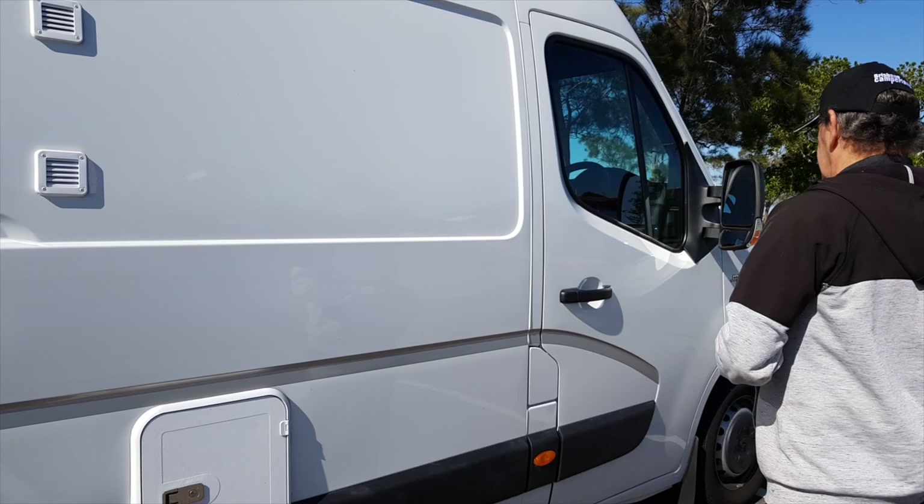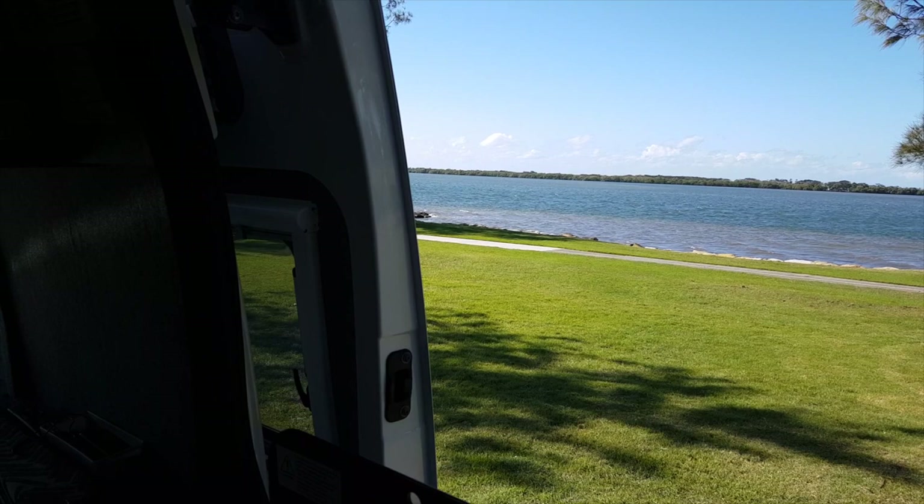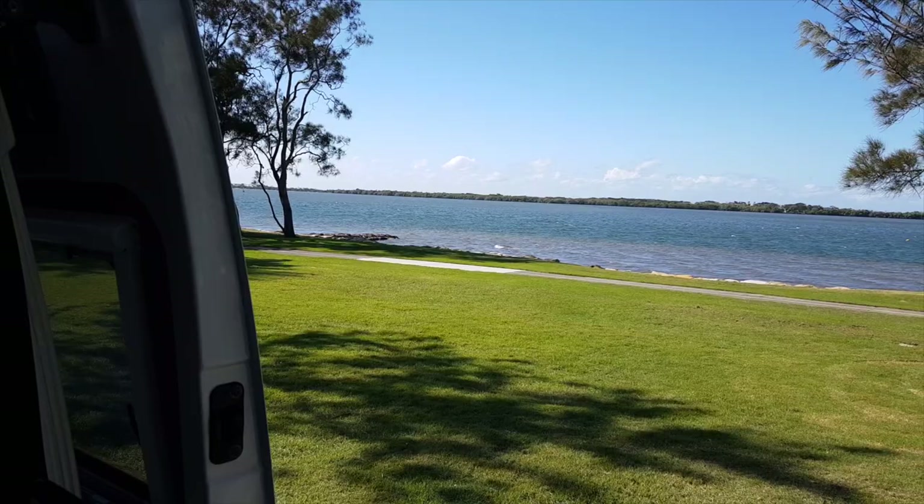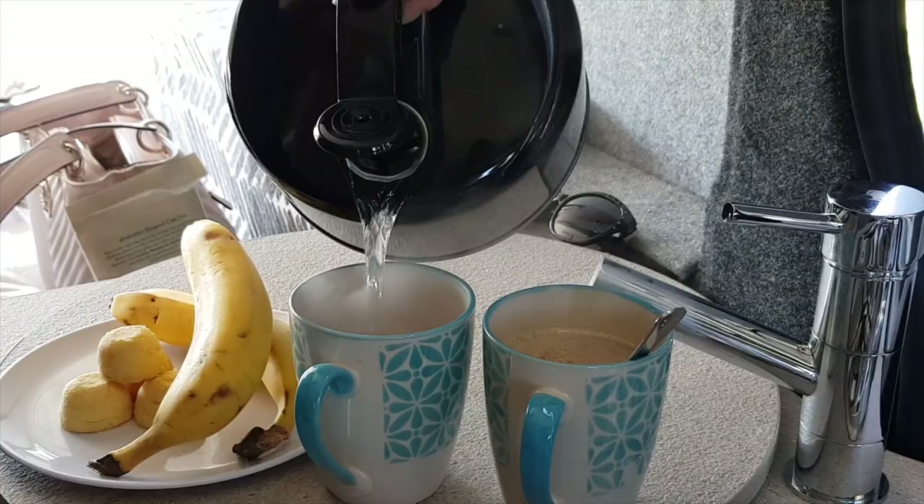One of the things we really love about having a van-style motorhome is we can just pull up anywhere. Today we've pulled up at Golden Beach in Caloundra on the Sunshine Coast, and this is the view you get stepping straight out from the door of the camper van — right onto beautiful Pumicestone Passage in Caloundra. How awesome is that?